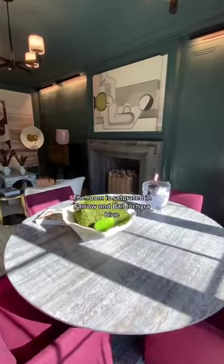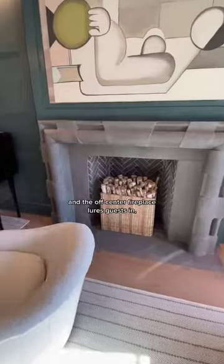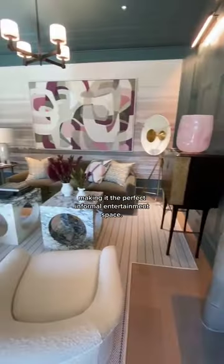The room is saturated in Farrow and Ball Chira Blue, and the off-center fireplace lures guests in, making it the perfect informal entertainment space.